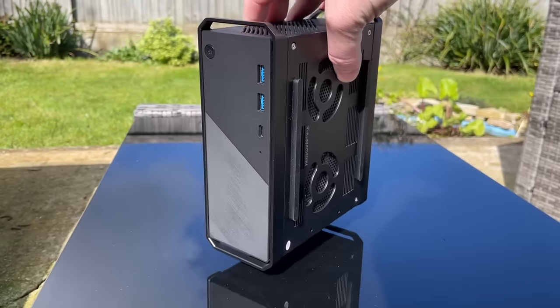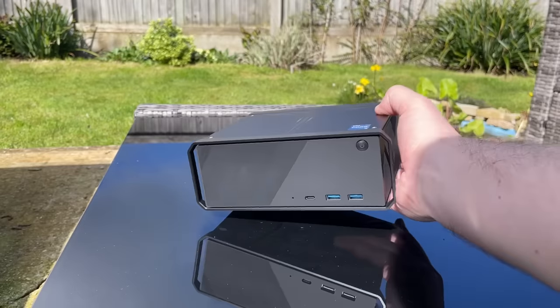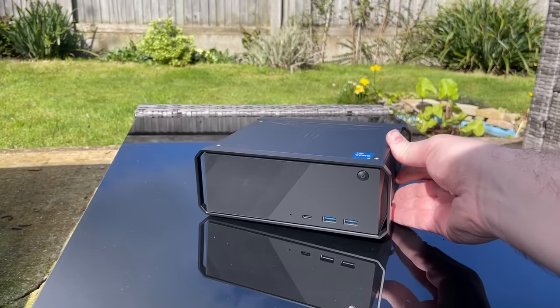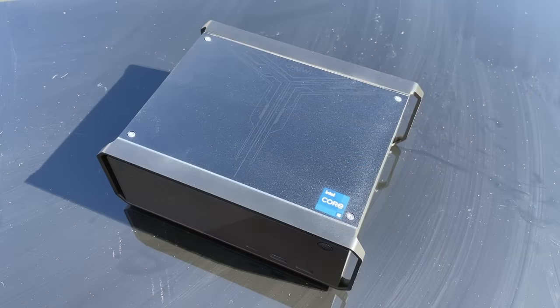So there we go — my first time testing a TUI desktop PC. They saw my laptop review and decided to send me this, and I thought yeah, we'll check it out. I always like to make time for these mini machines — I think they're absolutely fascinating and it'll be interesting to see how the specs inside systems like this progress through the years. I'll leave a link to the product page down below. Thanks to TUI for sending this over and thanks to you for watching — hopefully I'll see all of you next time.